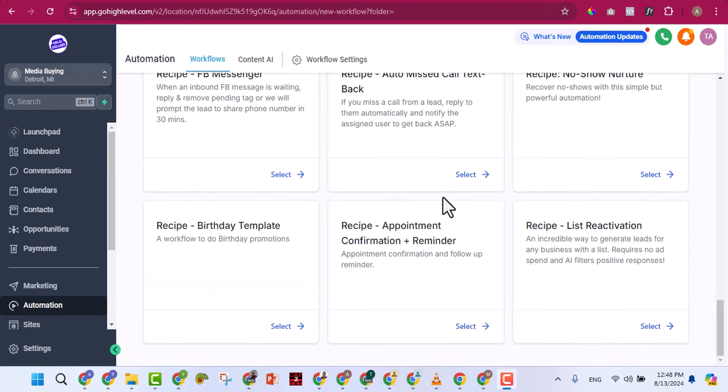The next section is Memberships, where you create your online courses. You set up modules and lessons — for example, five modules each with five lessons. Upload your videos to YouTube or Vimeo and link them here, or upload directly to GoHighLevel. You can create your course, sell access to it, offer a community like a group where course members can communicate, and even issue certificates to students who complete your course — all automated.